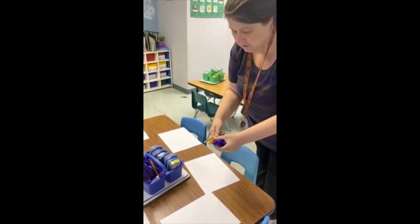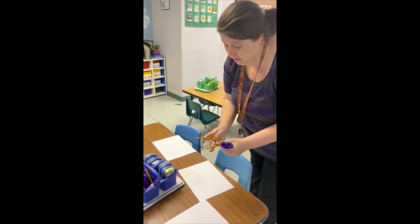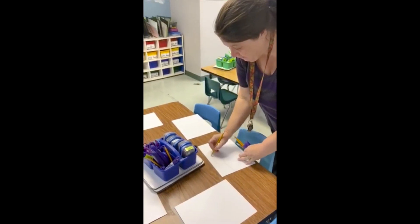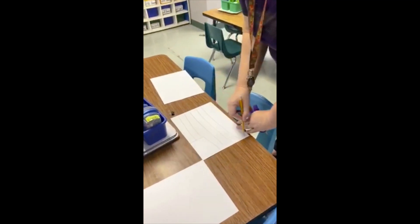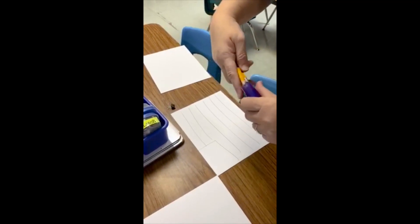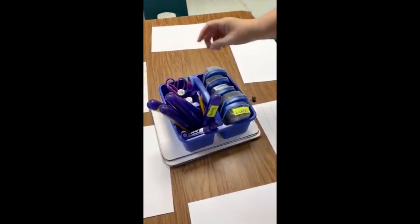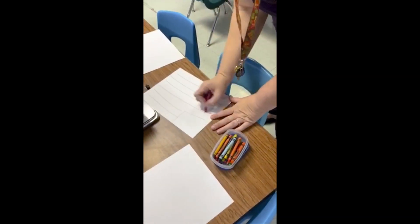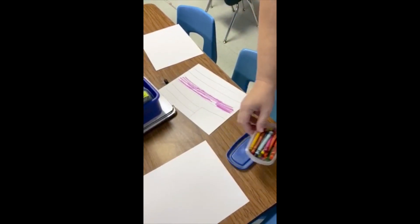Look at that — this little boy has saved all of his tools. He earned a Mustang. We're going to use our pencil to go ahead and draw what we see. I'm putting my tools away — I am being a responsible student. Now I'm going to get out my crayons. Top and bottom. Time to clean up and go to recess.